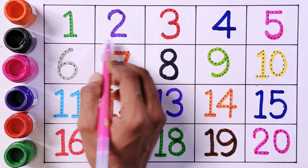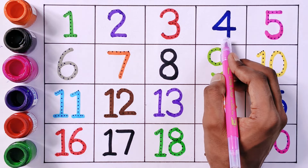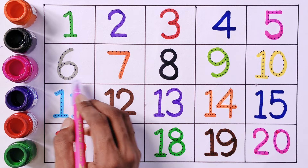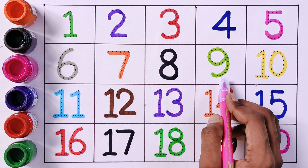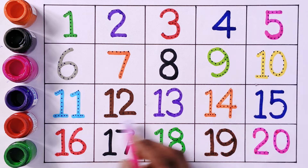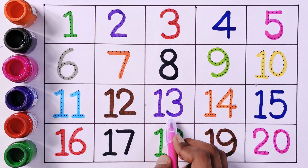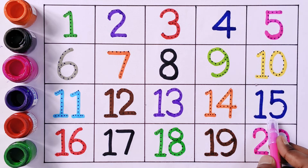One, Two, Three, Four, Five, Six, Seven, Eight, Nine, Ten, Eleven, Twelve, Thirteen, Fourteen, Fifteen, Sixteen, Seventeen, Eighteen, Nineteen, Twenty.